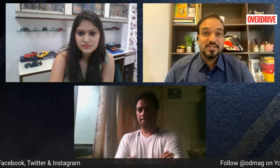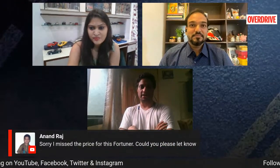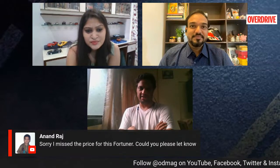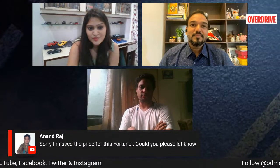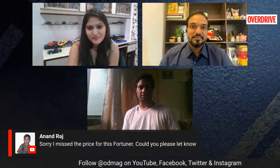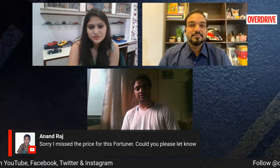Lexus could borrow the proven Fortuner platform and turn it into something more luxurious yet affordable, going up against compact luxury cars. Most Lexus cars are essentially rebadged Toyotas with gradations in engine, fit and finish, and quality materials — but still Toyota at the end of the day. The Fortuner in itself was a game changer for Toyota and it could very well turn out to be a game changer for Lexus as well.